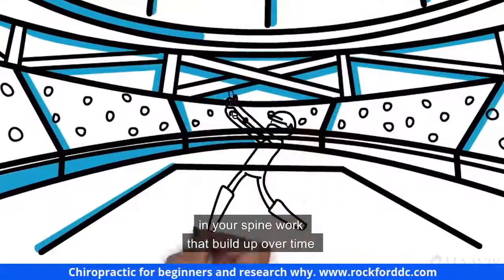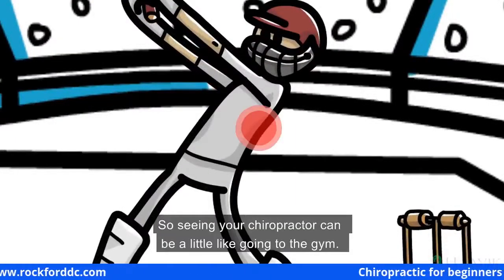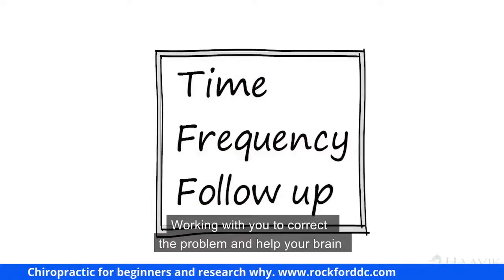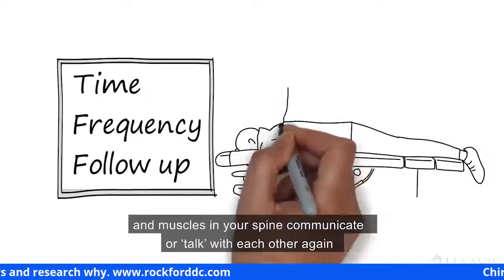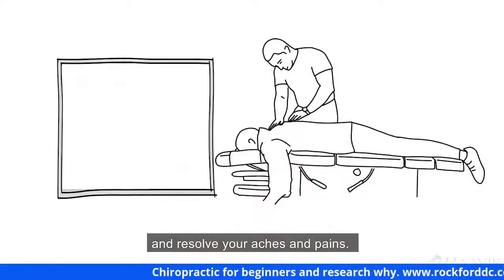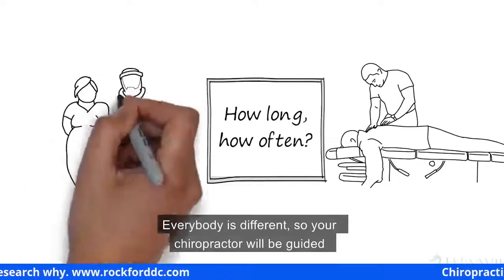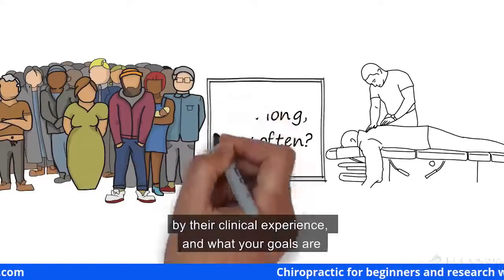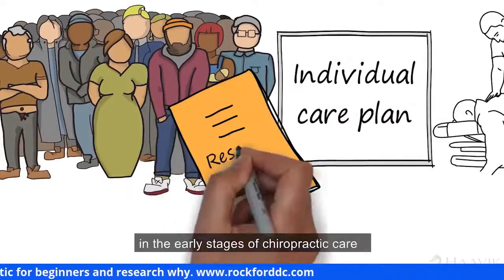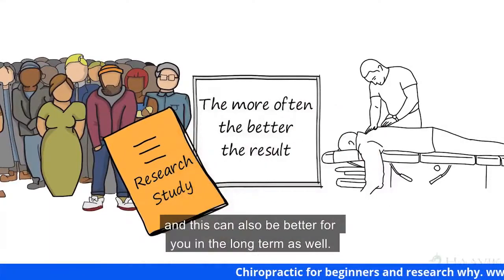There are usually changes to the way the supporting muscles in your spine work that build up over time until the muscles can't cope anymore and symptoms appear. Seeing your chiropractor can be a little bit like going to the gym — it takes time, frequency, and follow-up, working with you to correct the problem and help your brain and the muscles in your spine communicate again, so you can regain stability and resolve your aches and pains. A new research study suggests that in the early stages of chiropractic care, the more often you get adjusted, the better the results.